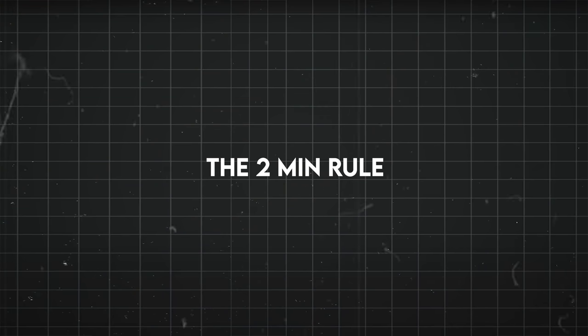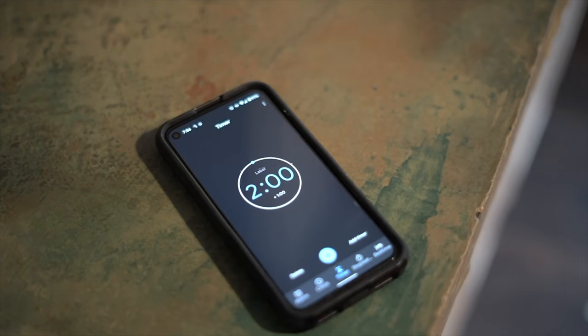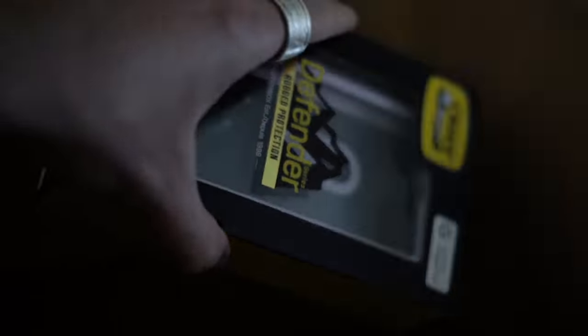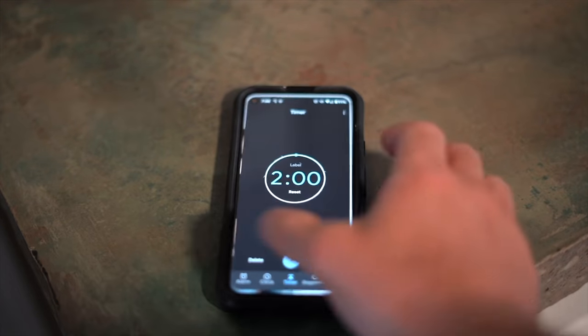Use the two-minute rule. It's pretty much the idea that if you see something that can be done in two minutes or less, just do it immediately. It's those little details that really bug you that make all the difference.